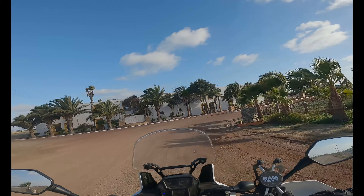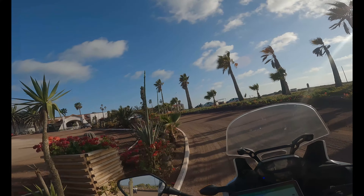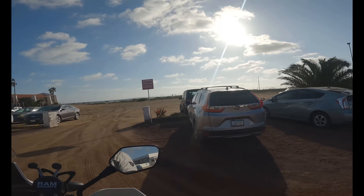Okay, here we are — the Hotel Mission Santa Maria, south of San Catin in the Los Pinos area. Look at this view. I'll take it — nothing wrong with that.